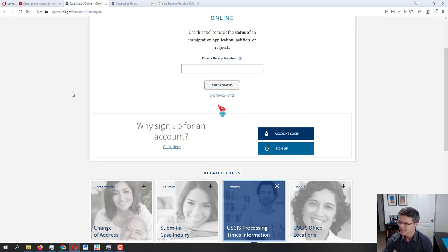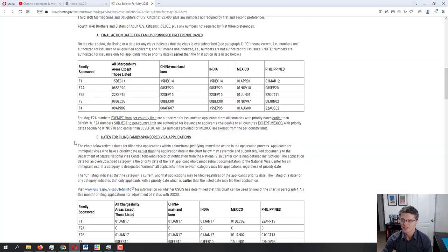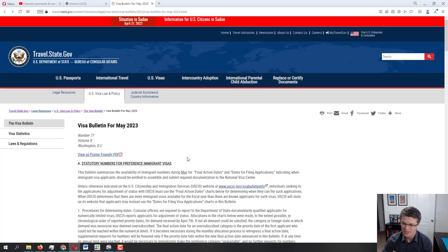Let me go to the main page of USA.gov. And of course the Department of State with their visa bulletin — this is the most recent one from May 2023.